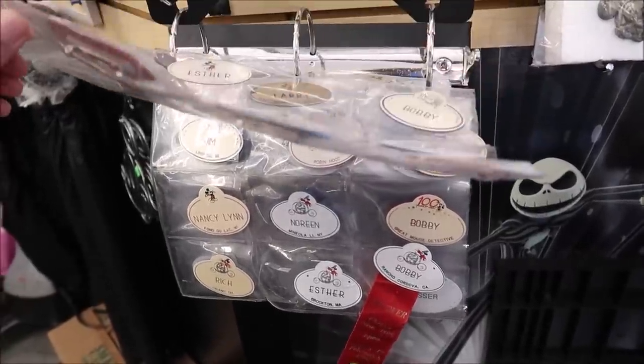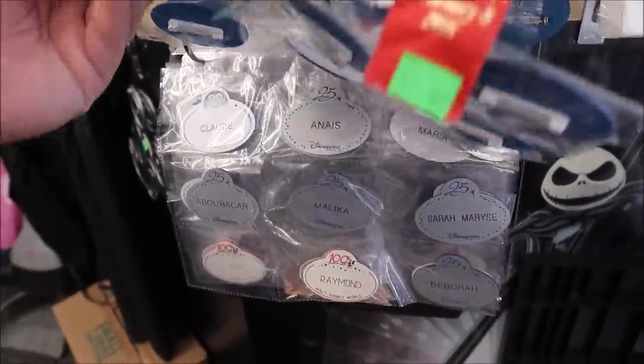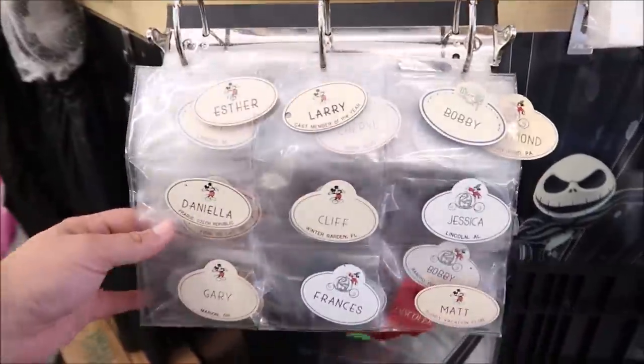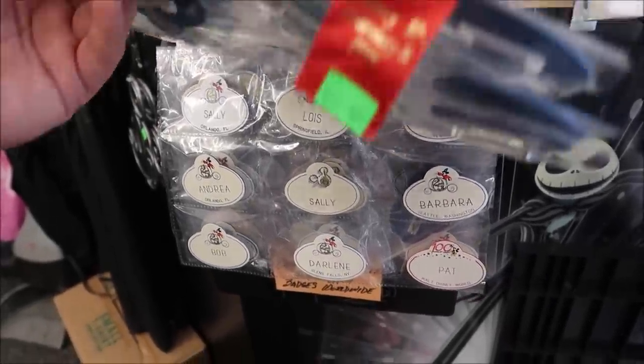Another cool thing — all these used cast member actual name tags. You can just see if maybe one of these is your name. If there was a Nathan one I'd probably buy it right now, but I'm not seeing a Nathan — I see a lot of Esters and Bobs. I don't know why historical Disney artifacts just catch my attention — I just love the history of Disney.